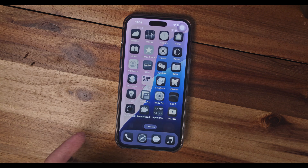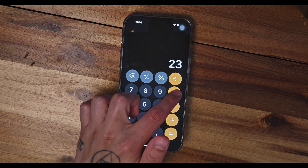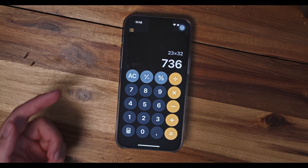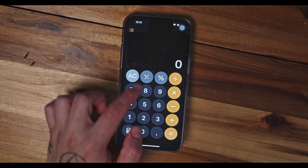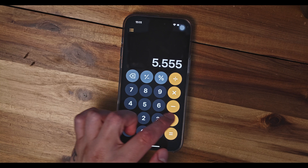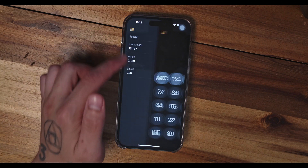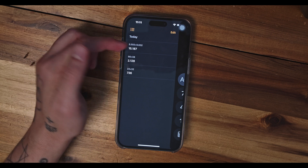Guess what, the next feature is the added calculator with history. I literally felt dumbfounded when I heard this. Now you can check the history of all the calculations you did in the past, which can be helpful if you forgot to pay a bill or split your tab at a restaurant. Other than that, I think it's just a calculator — don't make such a big fuss about it.